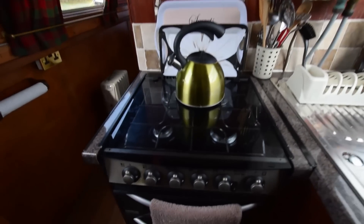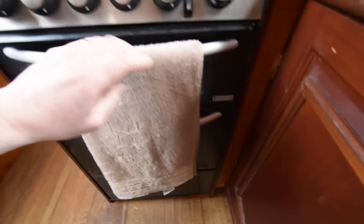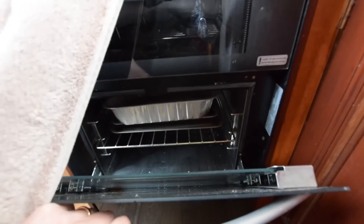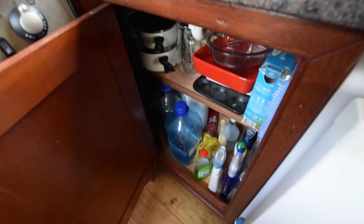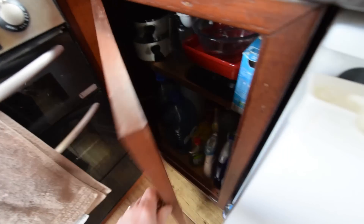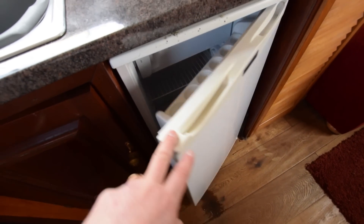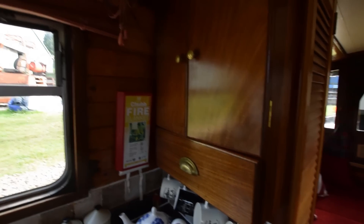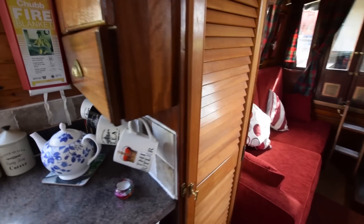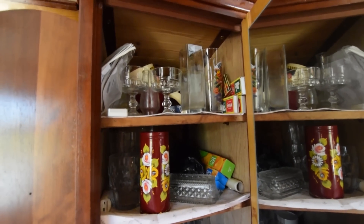There's a sink under the window, a four-burner gas hob, grill and oven, and good cupboard space under the sink. There's a shoreline 12-volt fridge with a freezer box at the top, and a couple of cupboards with a drawer underneath and a very good-sized larder storage cupboard.